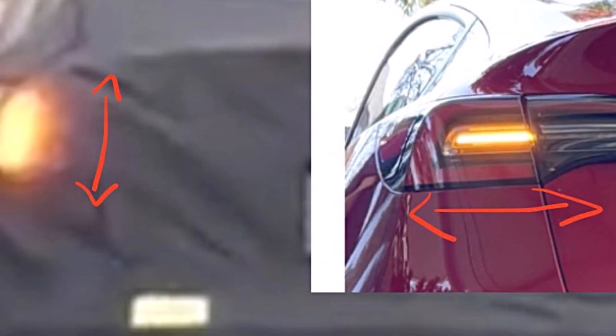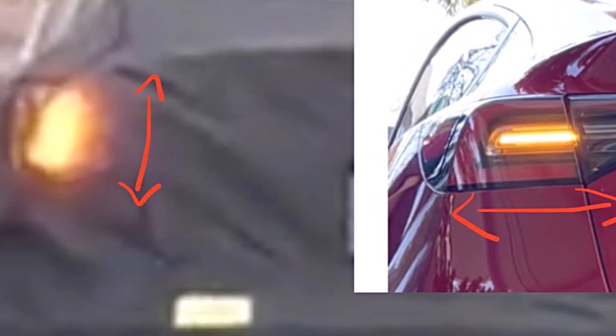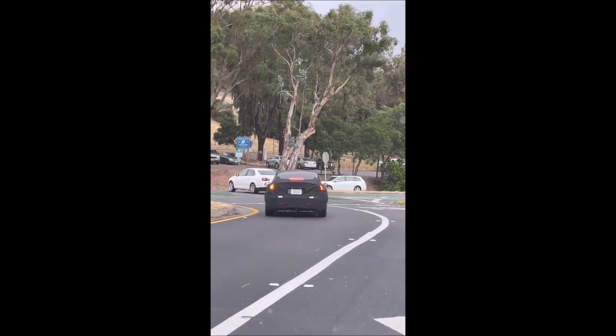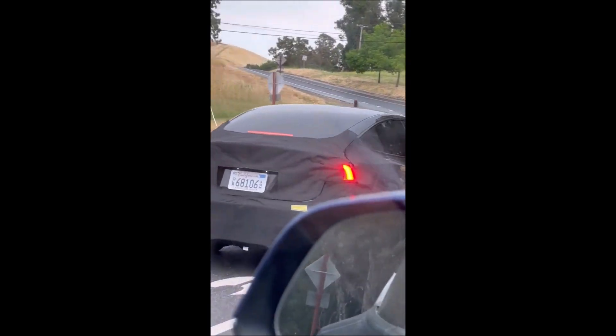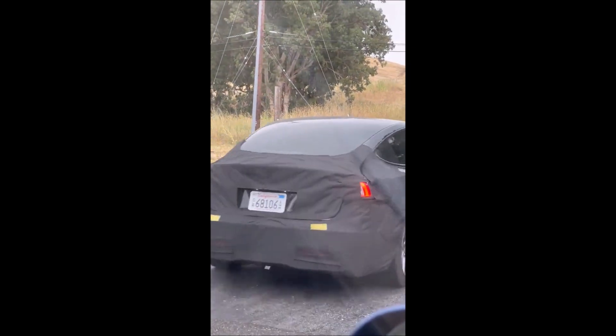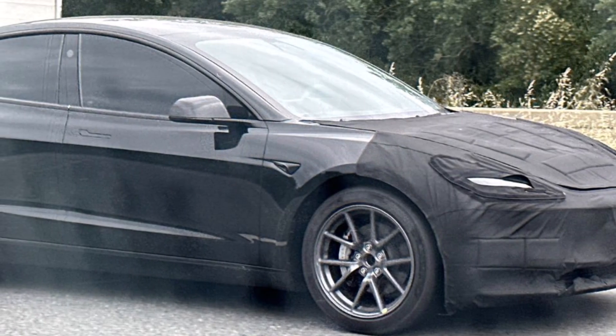The broader trunk design seen on the Project Highland prototype, with its distinct cuts, offers practical benefits to owners — it appears larger. The increased width allows for easier loading of larger items such as strollers, catering to the needs of families and individuals seeking versatility in their electric vehicle.